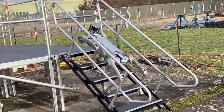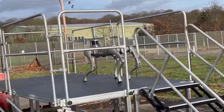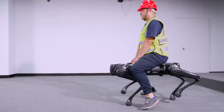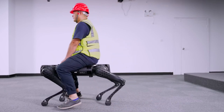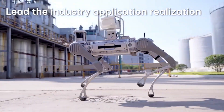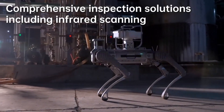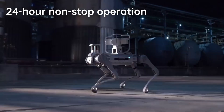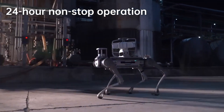With the Unitree team constantly striving for improvement, the B2 offers some major upgrades and enhancements over its predecessor. Like the B1 model, the B2 is designed for applications like industrial automation, inspection, emergency rescue, security patrolling, along with robotics education and research.